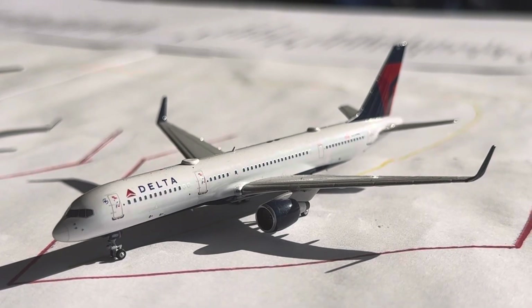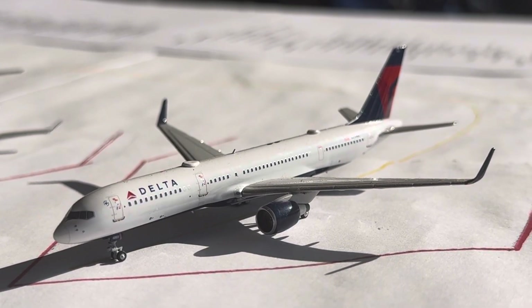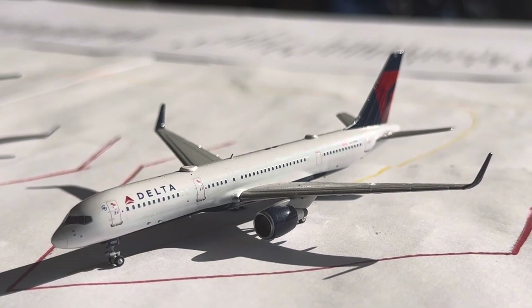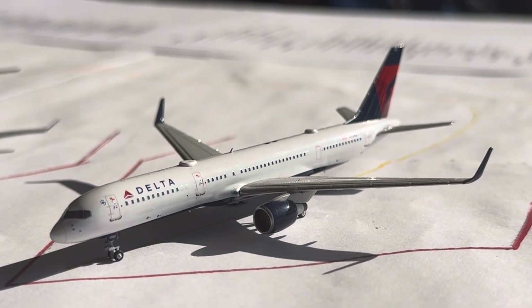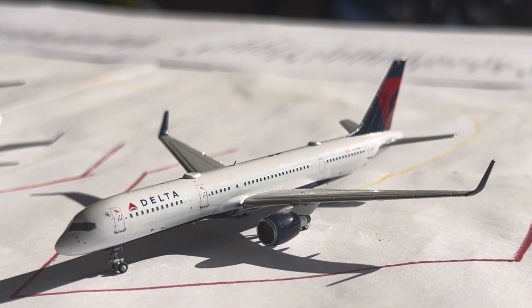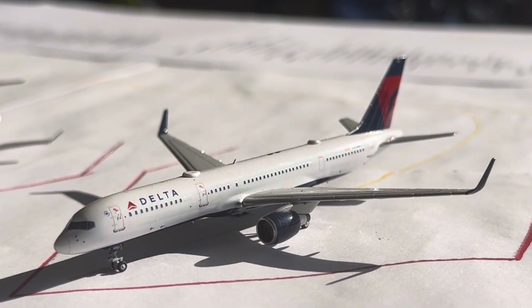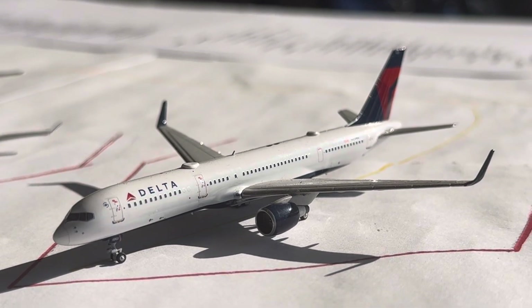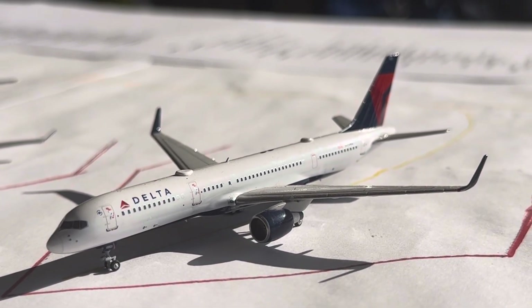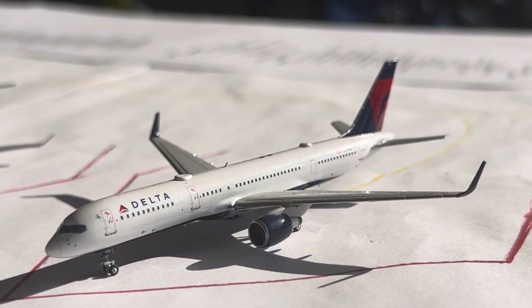And finally, we have this Delta 757-200. This guy's going to be heading over to Atlanta on the turnaround service. Atlanta is anywhere from 7 to 9 daily, mainly 9 daily. Mainly seeing the 737-900ER and 757-200, but you do get an A321 on Sundays and some 737-800s on Tuesday and Wednesday.